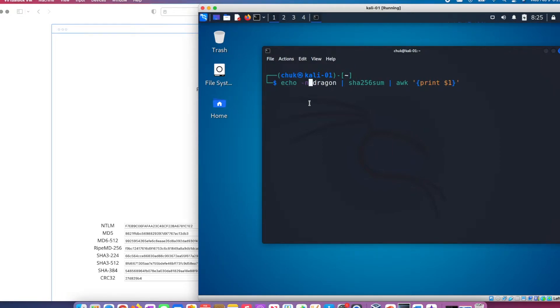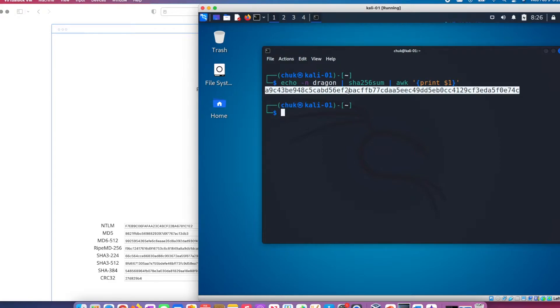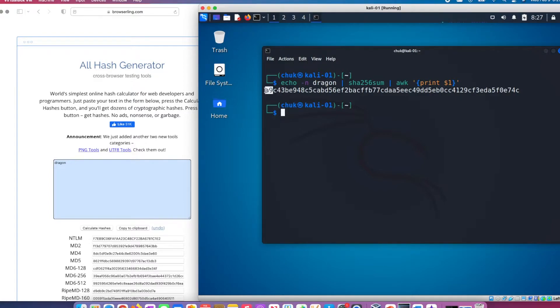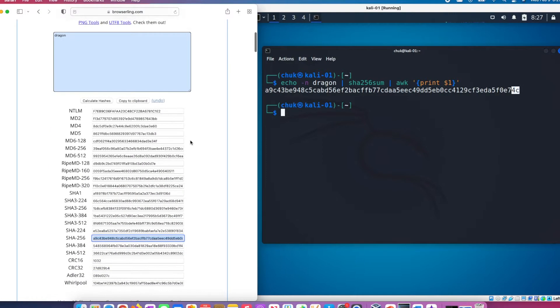I'll insert the -n flag to remove the trailing newline from 'dragon', then press enter. This is the hash value generated using SHA256 for the plain text 'dragon'. Comparing it with what we generated from the website — the hash starts with A9 and ends with 4C on the terminal, and on the website for SHA256 the hash also starts with A9 and ends with 4C. So the hash value will always be the same for a particular plain text as long as you're using the same hashing algorithm.